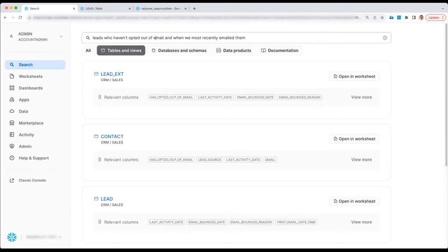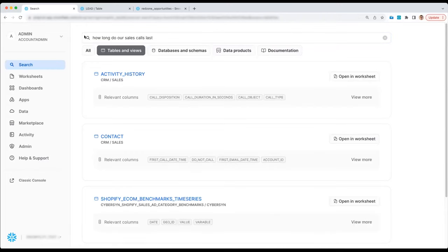Now let's try some full conversational questions. Let's ask about a different type of sales activity — phone calls. Maybe I want to know: how long do our sales calls last? This is interesting because nothing in my search query matched the table name. There's no table called 'sales calls' — they're lumped together with emails and meetings in a table called 'activity history.' But I don't need to know the name of the table. 'Call duration in seconds' is what came up. Universal Search can find relevant columns even when the table name isn't a strong match for your query.